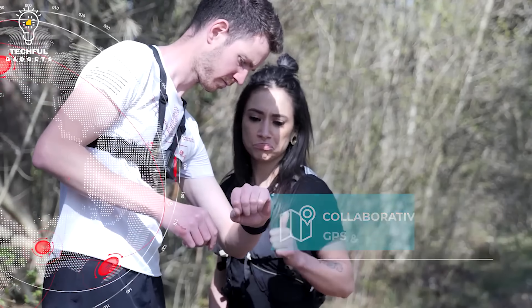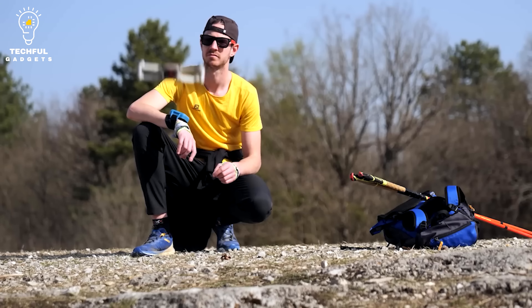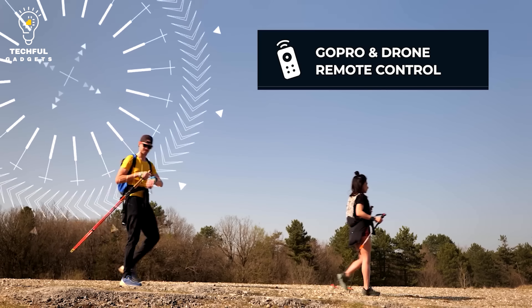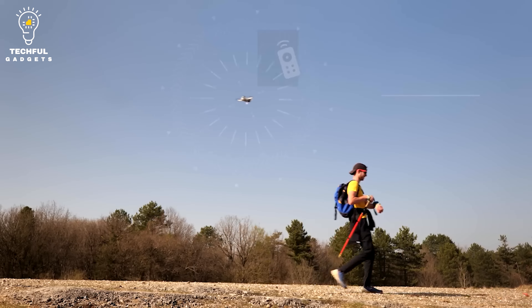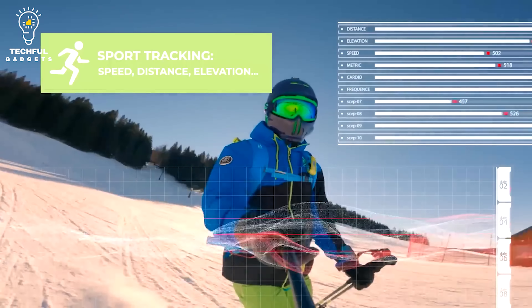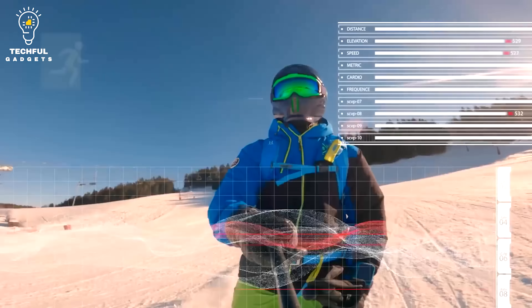Its large screen is easy to use even when you are wearing gloves. Compatible with iOS and Android, it connects via Wi-Fi, Bluetooth, and ANT+.